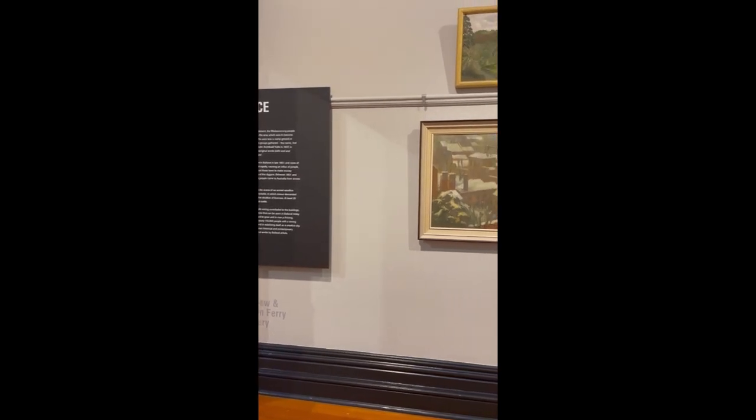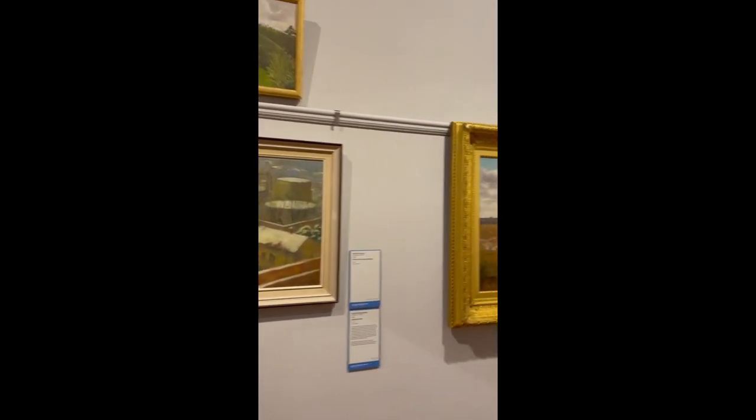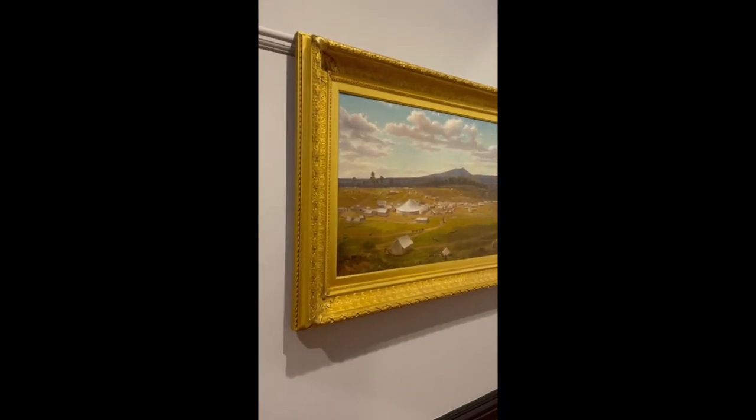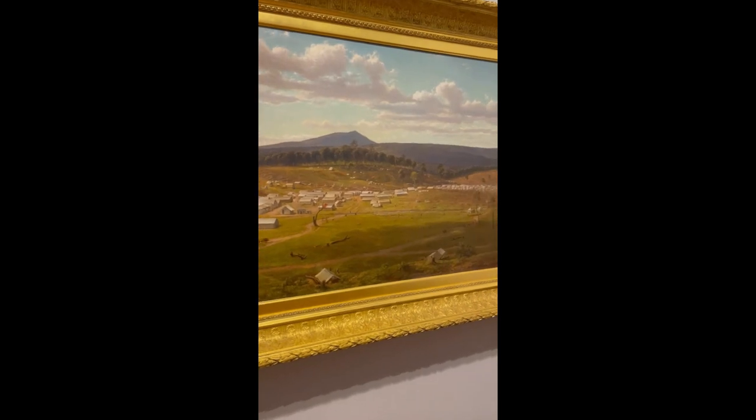This is the Art Gallery in Ballarat. There are quite a few paintings showing what Ballarat was like in the olden days. I really appreciate that as well — let's see what it was like in the past.